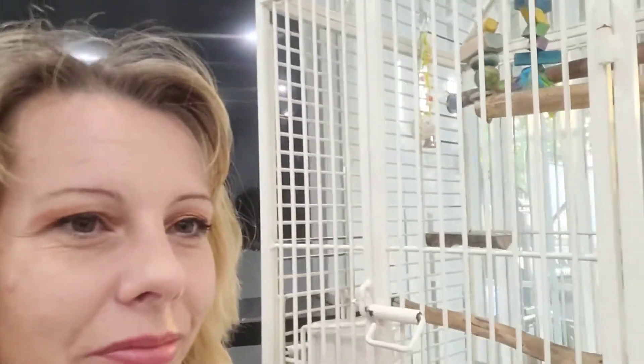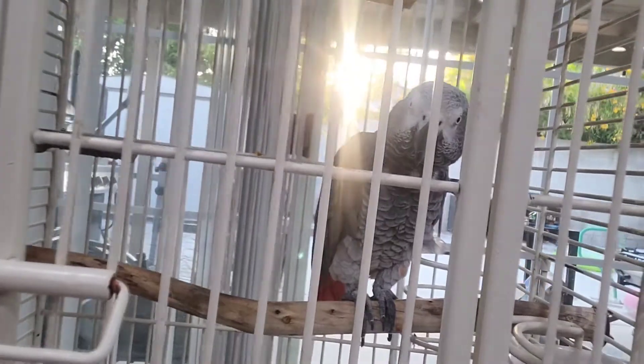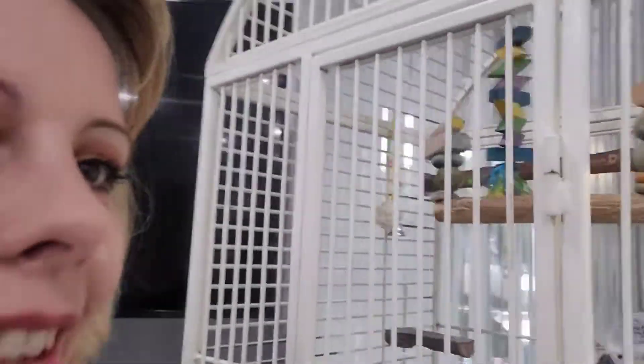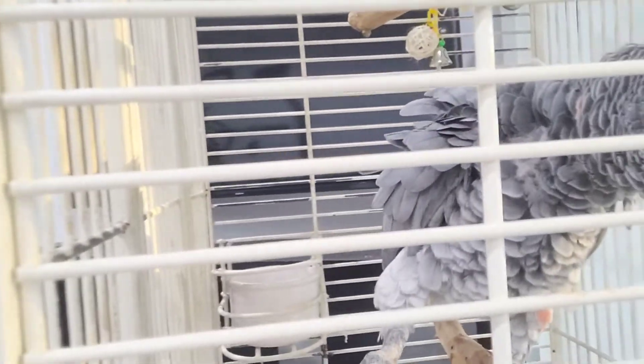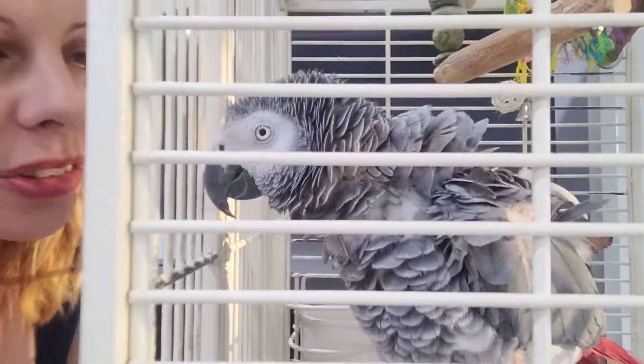And then this one over here — she's in a timeout right now. This is Elma. She is my African gray. Can you say hi, Elma? I don't know if you guys can really see her that well. She was being kind of a bad girl.